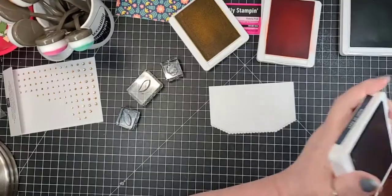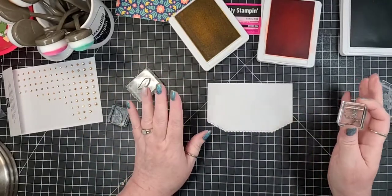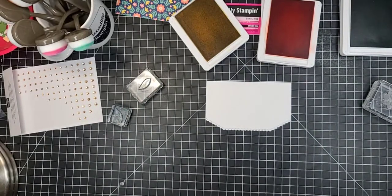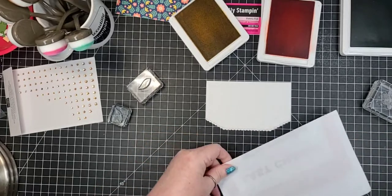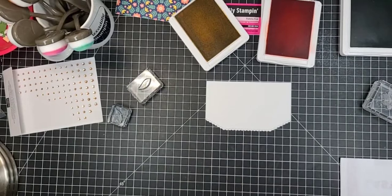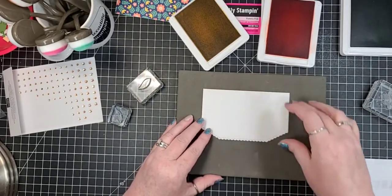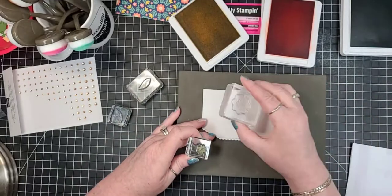To start I'm going to work off to the left-hand side — you can do either side, whatever you prefer. I always preach about having a scrap piece of paper; I always like to try my stamps first. I find that if you stamp on the stamp and pierce mat with photopolymer you get a little bit better image. Let's see how big that flower is.